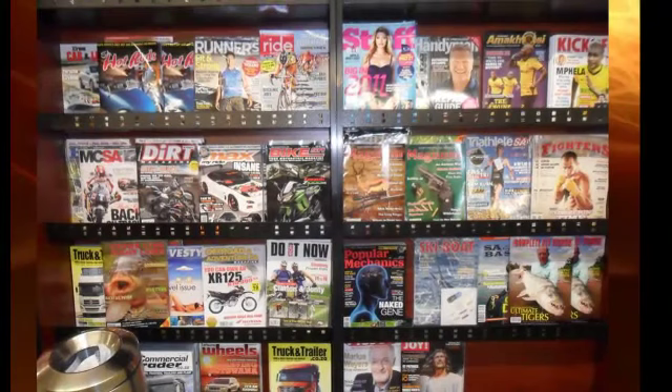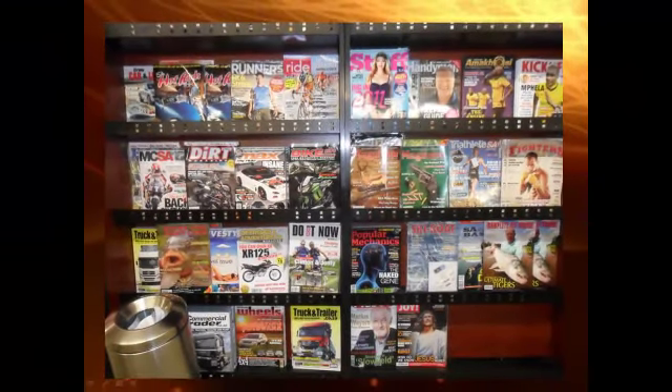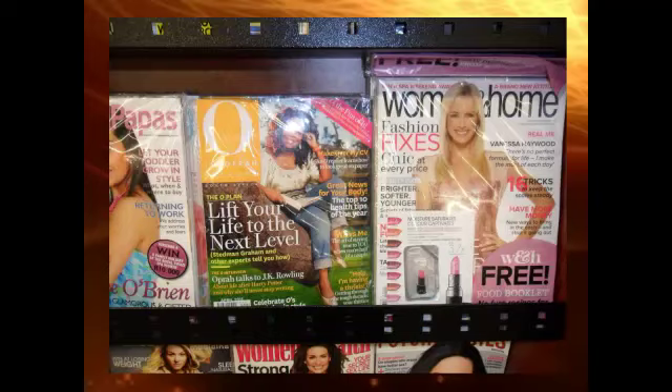Obviously there's a need for a boxing or fighting niche and it's worth looking into. There's biking, there's trucking, there's fishing — all of them are niches. Each one has potential: if people are printing books and magazines for them, then people are buying it, and therefore they're prepared to spend money in that space.